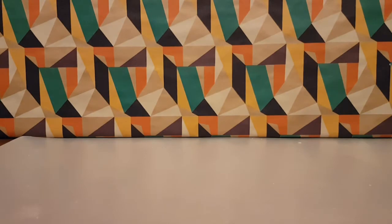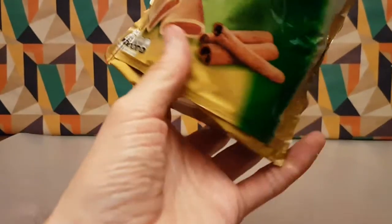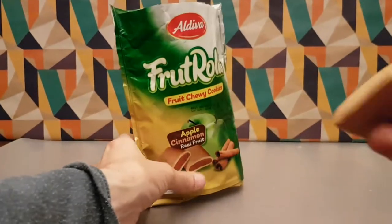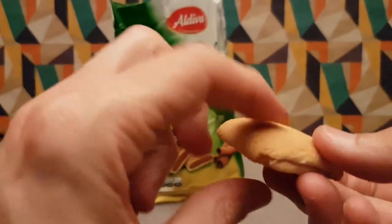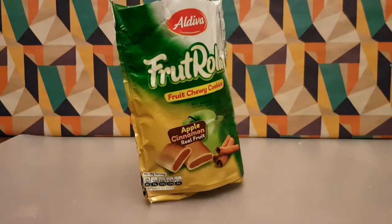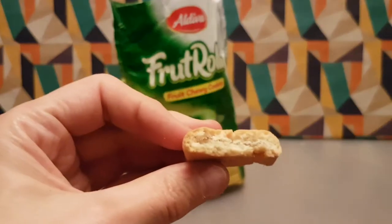There they are — they're a bit squidged. They smell very cookie; I'm not really getting any apple and cinnamon from them, but they do smell very cookie. That's part of the reason why we're here. They look very much like a fig roll.